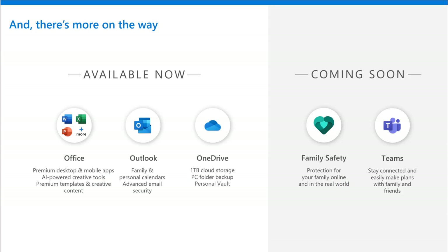We have Office apps to get things done, Outlook to help manage personal calendars and advanced email functionality, OneDrive to keep everything in sync and backed up and saved securely. But coming soon, we're having more.